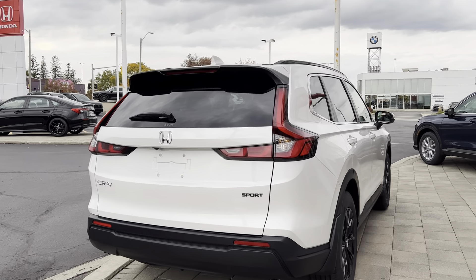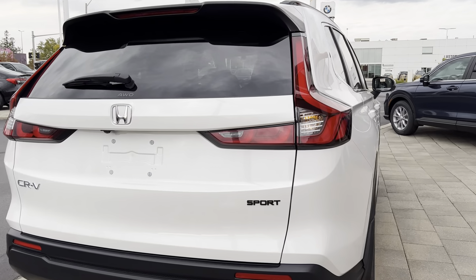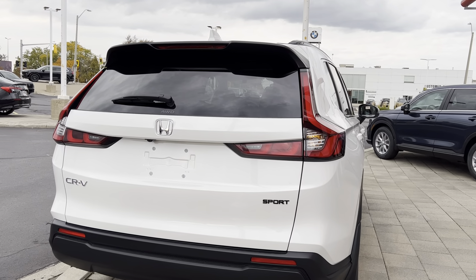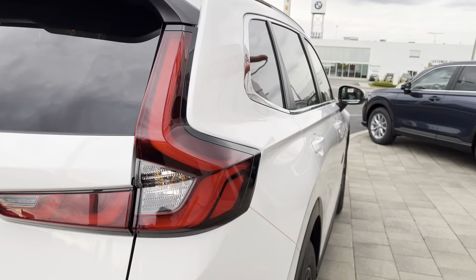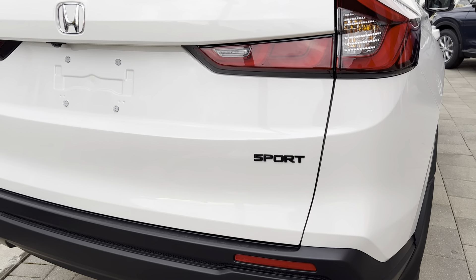In front of me we have the 2023 CR-V Sport. This is brand new, fully redesigned. The back honestly reminds me of a Volvo — and that isn't a bad thing, obviously. Like this part right here reminds me of the top Volvo SUV, which is nice. You have the Sport badge at the bottom, letting everyone know you don't have the base model.